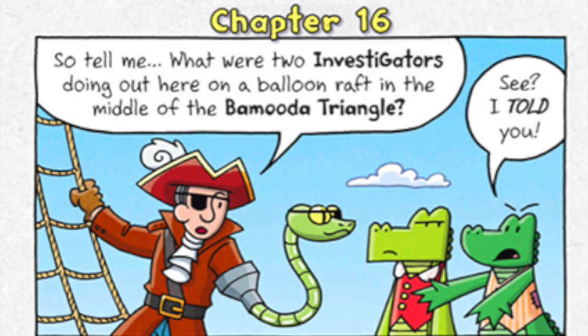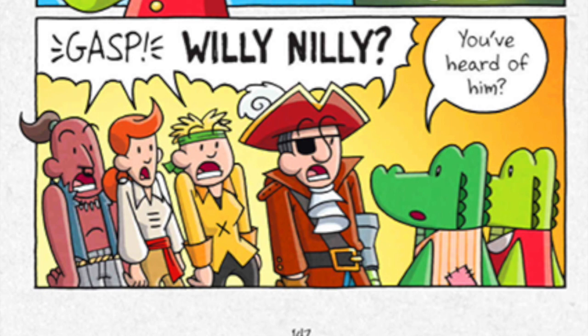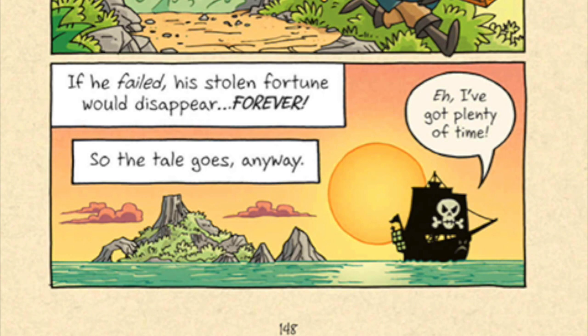See? I told you! We were investigating a missing cruise ship when the one we were on was attacked by the dread pirate ghost Willy Nilly. Who? Willy Nilly? You've heard of him? Legend has it, a fearsome pirate by the name of Willy Nilly plundered a secret island of its sacred treasure. Like all ill-begotten riches, it came with a hefty price. Nilly was cursed to pay back the debt by delivering a thousand souls to the island before 300 years pass. If he failed, his stolen fortune would disappear forever! How long ago was that?